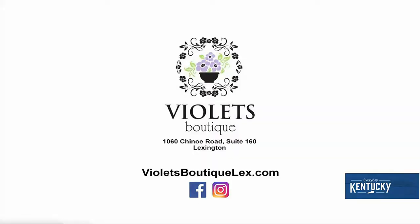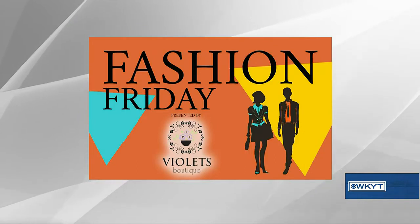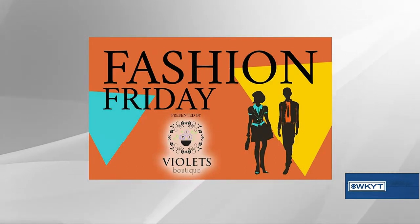It's definitely looking all things fall right here at Violet's. Come visit them on Fashion Fridays and we'll have more soon. Fashion Friday is brought to you by Violet's Boutique.